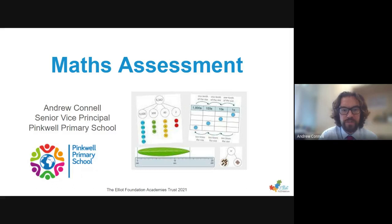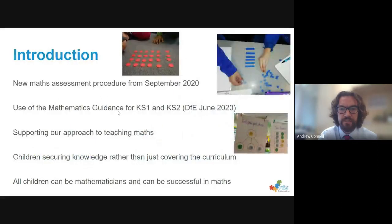Hi, my name is Andrew Connell, and I'm the Senior Vice Principal at Pinkwell Primary School. I'm going to talk to you very briefly about the math assessment system that we use at our school, which we introduced in September 2020.